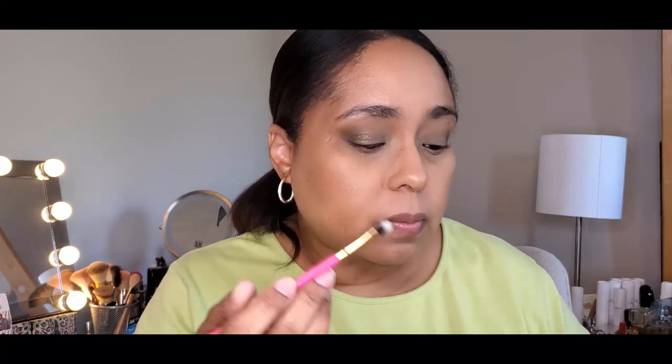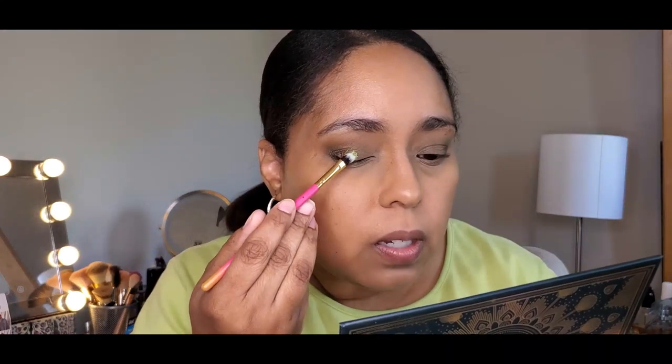Now going back into the Ace Beauty Oceanic palette — trying to choose between Jellyfish and Anemone — going with Jellyfish all over the lid. Let's get a small shader brush; this one's from Luxie, I think I got it in a Boxycharm.